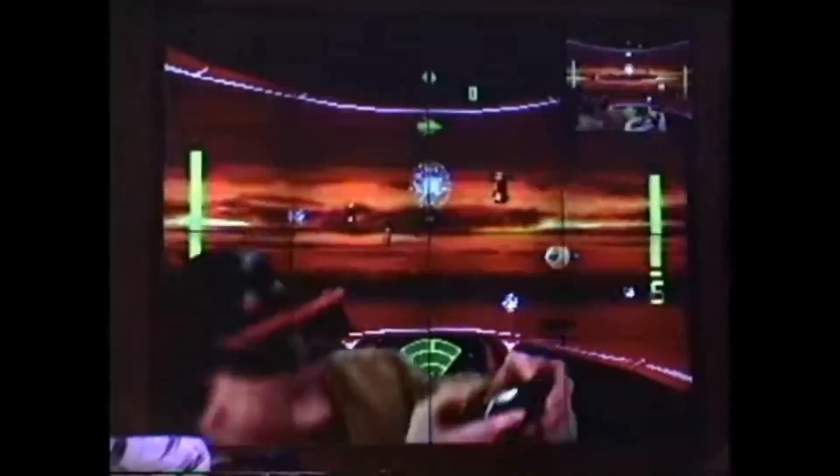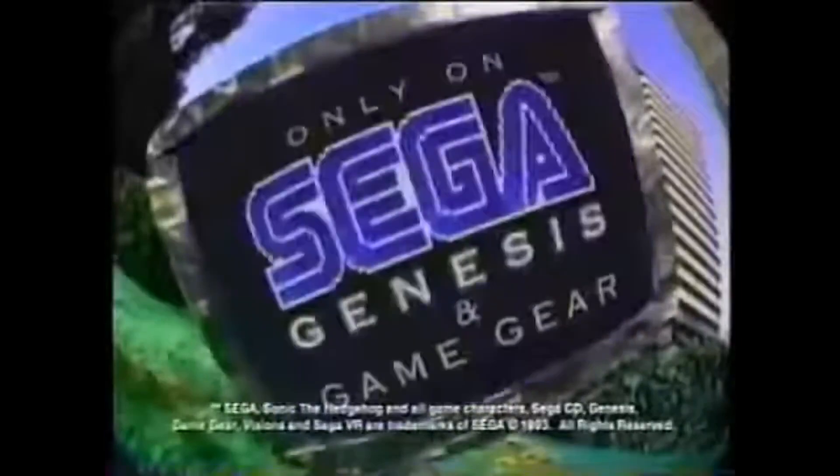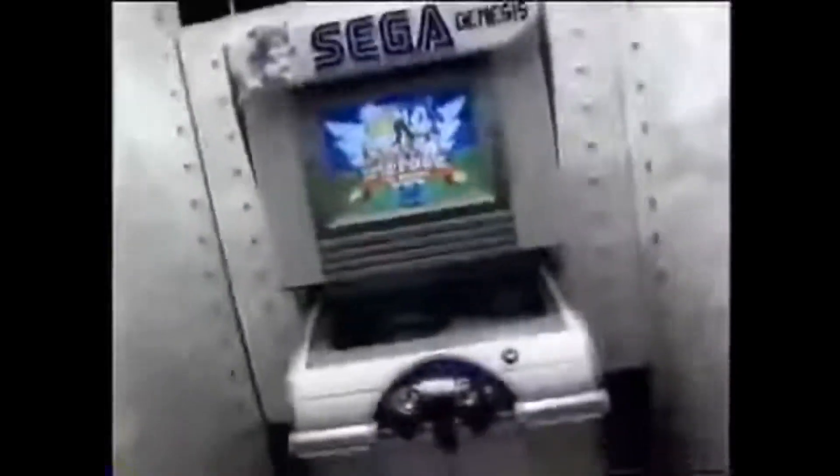VR was such a craze back then that even Sega began developing a VR headset. It was meant to be one of the many peripherals for the Sega Genesis, announced in 1991. The project was meant to be the first affordable at-home VR headset, slated to release in 1993. However, after a lot of advertising and a delay to 1994, the project was eventually shut down before launch after too many reports of severe motion sickness.